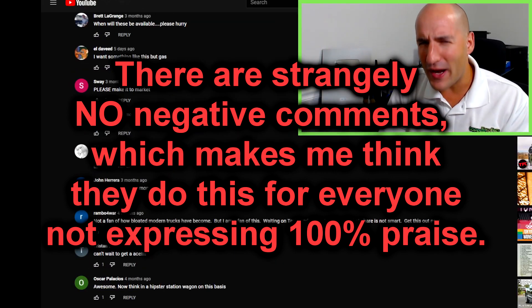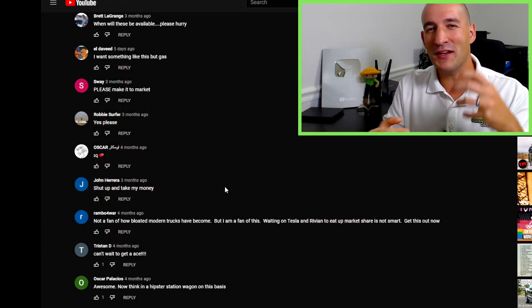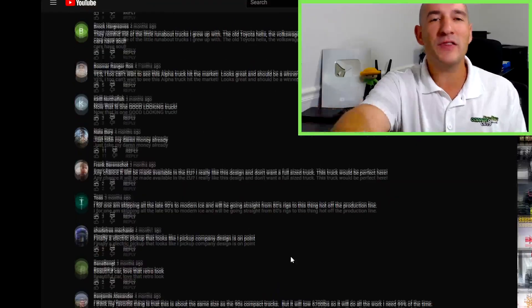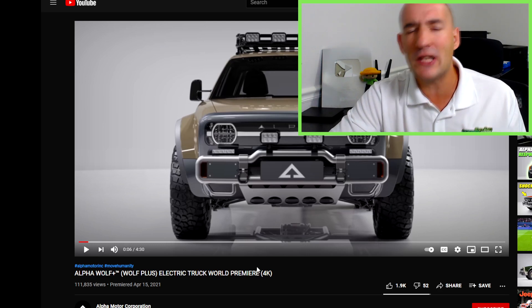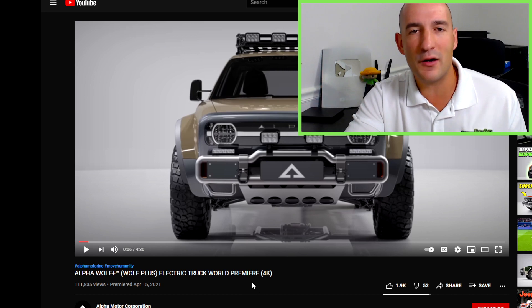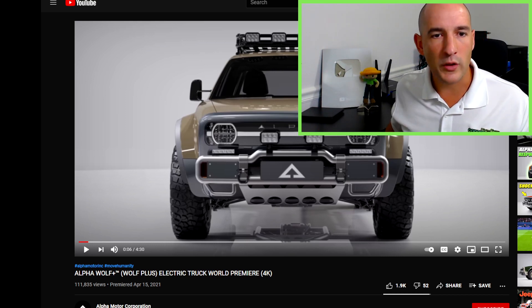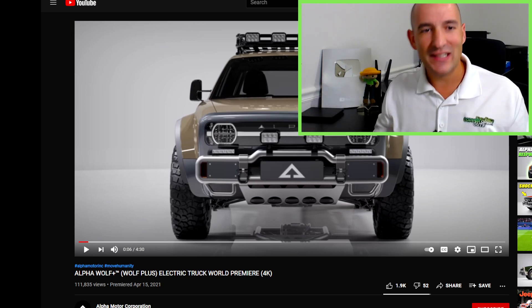That's kind of a red flag right off the bat. If this brand new company is already censoring certain viewpoints — like 'I hope this is real' — that's concerning. Anybody can just make CGI renders and say they've got a great looking vehicle coming down the pipeline. You should go ahead and invest or reserve for a hundred dollars. And if they get 100,000 people to reserve, they just made 10 million bucks for not even having anything real.